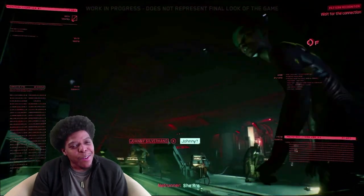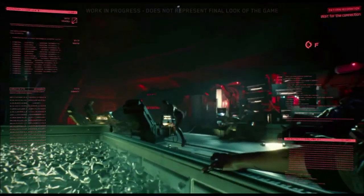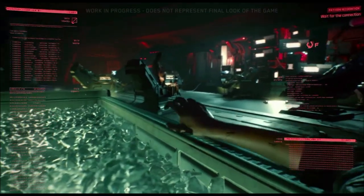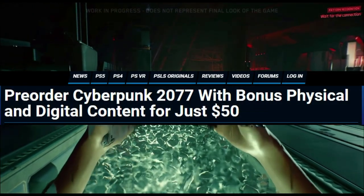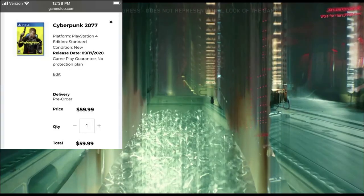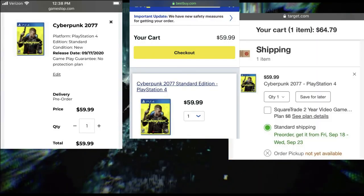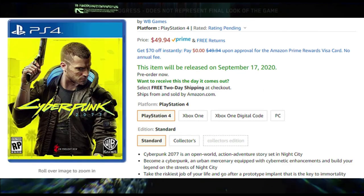Right now let's just get to 100. So, Cyberpunk 2077 — you can get it on sale if you pre-order on Amazon right now. It is just Amazon; if you go look to pre-order it on any other store, I'll show you here, it's still $65, but Amazon is $50.